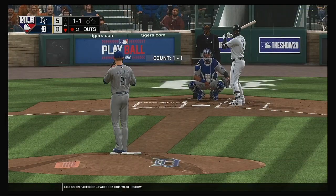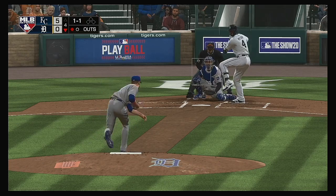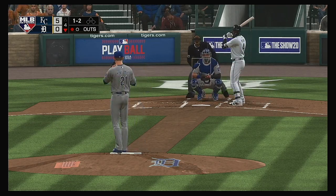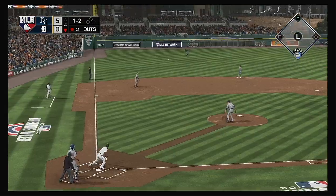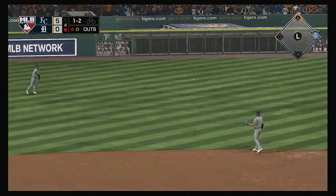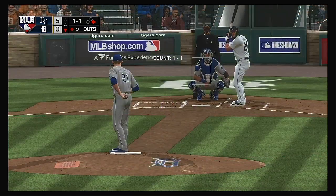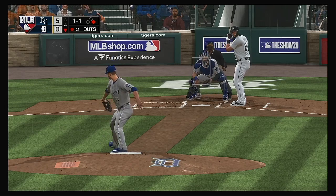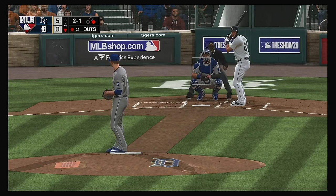Striding in: Cameron Maybin. He got on top of one and was a ground-out victim last time. Changed up on him, and he gets the inside corner for strike two. This is a line to left — that's a hit, the first of the game for the Tigers. Standing in now: Miguel Cabrera. And that one misses badly — ball two.